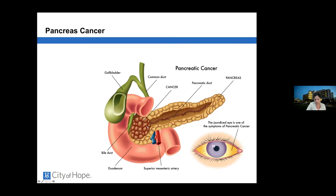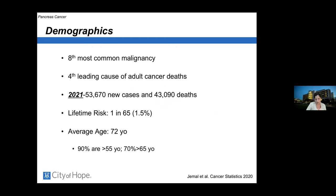When a tumor is situated in the head of the pancreas, bile can back up and patients can present with jaundice. Pancreatic adenocarcinoma is the eighth most common malignancy and the fourth leading cause of adult cancer deaths. In 2021, there are at least 54,000 new cases and 43,000 deaths expected. The lifetime risk is 1 in 65 Americans, approximately 1.5 percent, with an average age of onset of 72.